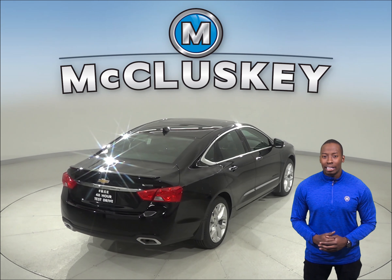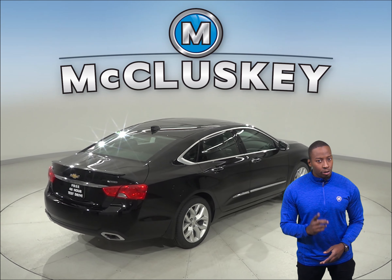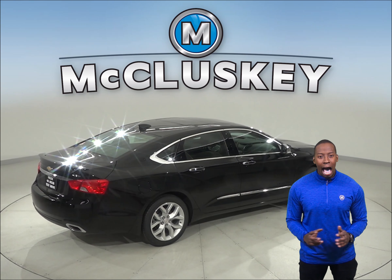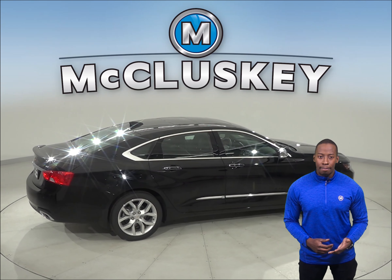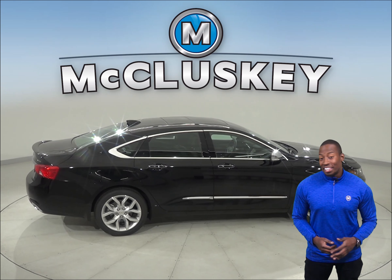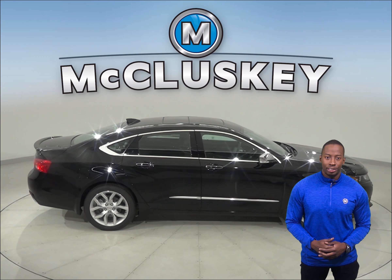The Chevrolet Impala has a standard limp home system to keep drivers from being stranded if most of the engine's coolant is lost. The engine will run on only half of its cylinders at a time, reduce its power, and a warning lamp on the dashboard will light up so a driver can get to a service station for repairs. The Acura TLX does not offer a lost coolant limp home system.